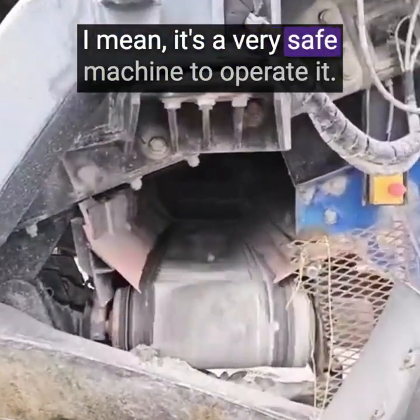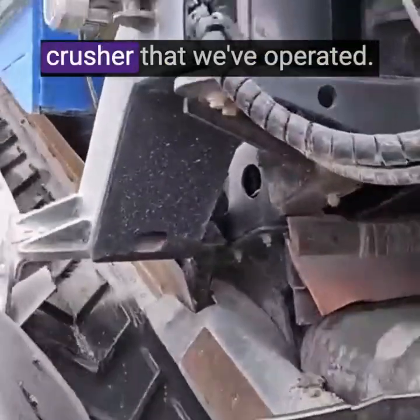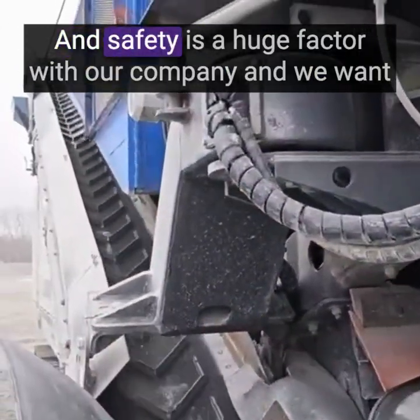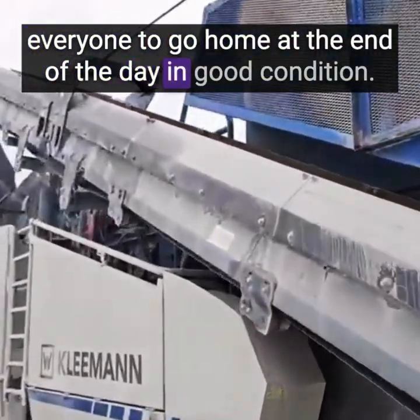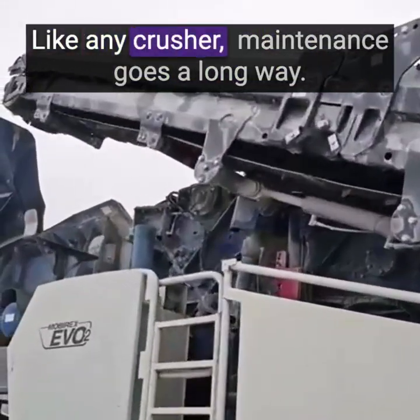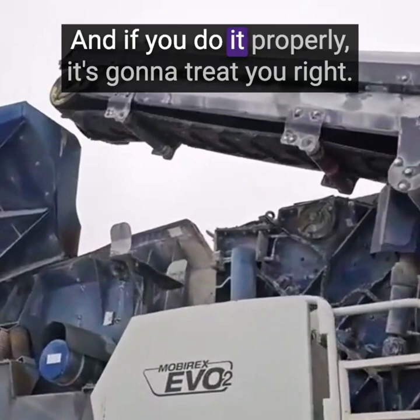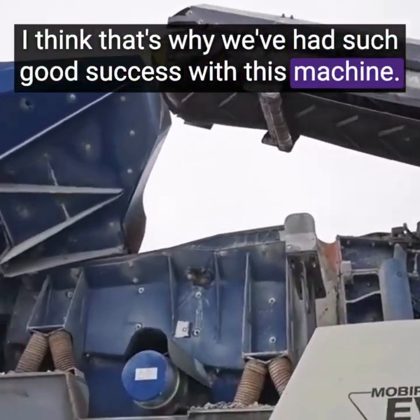It's a very safe machine to operate. It probably has more safeties built into it than any other crusher that we've operated, and safety is a huge factor with our company. We want everyone to go home at the end of the day in good condition, and this machine does provide that. Like any crusher, maintenance goes a long way, and if you do it properly it's going to treat you right. That's why we've had such good success with this machine.